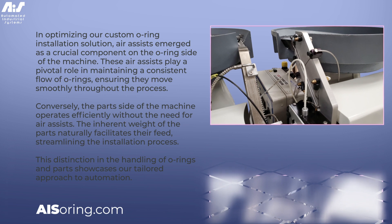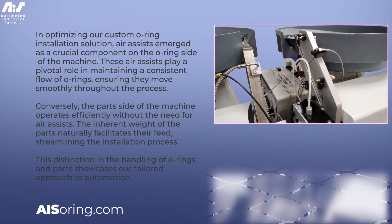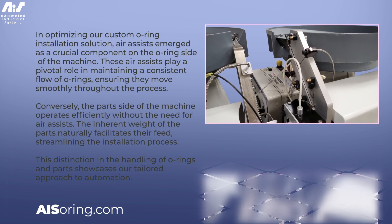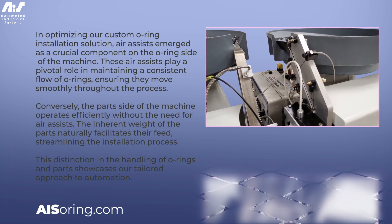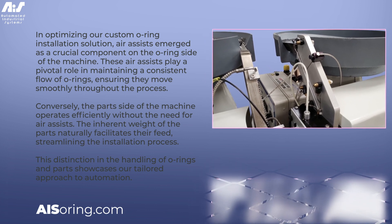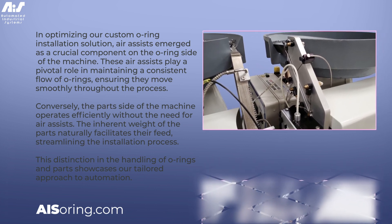The inherent weight of the parts naturally facilitates their feed, streamlining the installation process. This distinction in the handling of O-Rings and parts showcases our tailored approach to automation, where each element of the system is optimized based on the specific requirements of the components it handles.